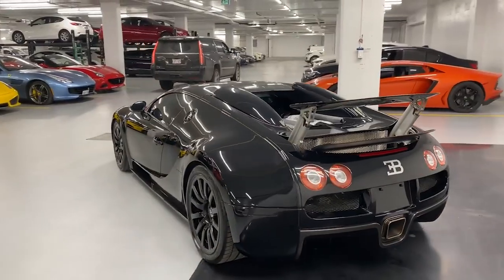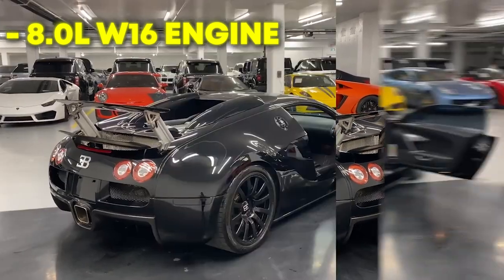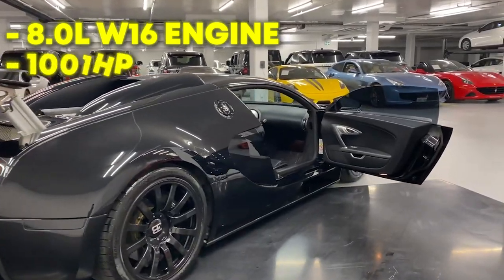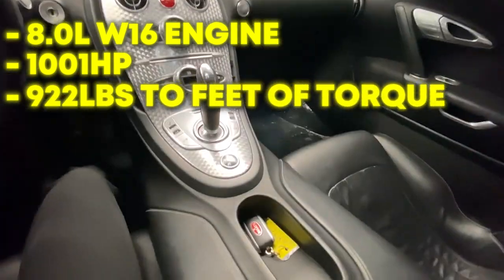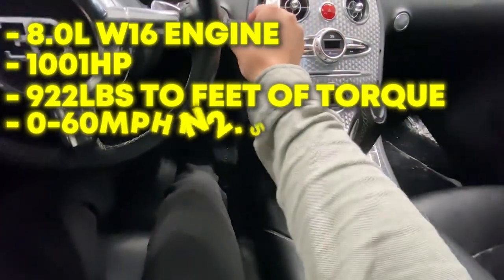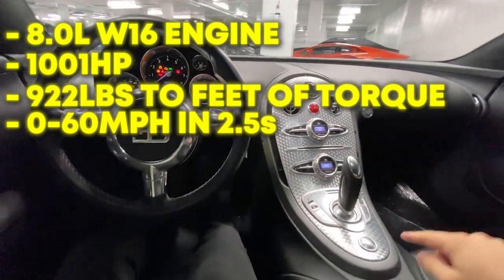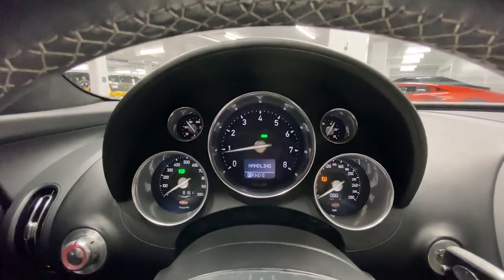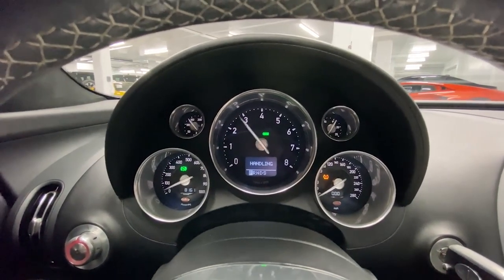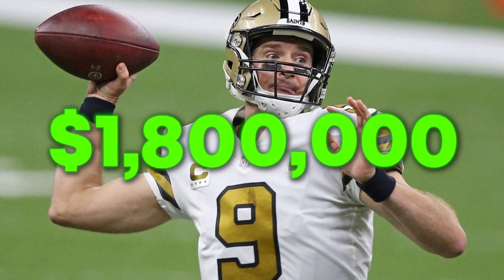The Bugatti Veyron features a huge 8.0-liter quad-turbo W16 engine with the power of 1,001 horses and 922 pounds-feet of torque. Drew Brees' Bugatti only needs 2.5 seconds to reach 60 mph and was the first ever road car capable of hitting top speeds of 250 mph. Drew Brees had to pay a pretty penny for this whip.